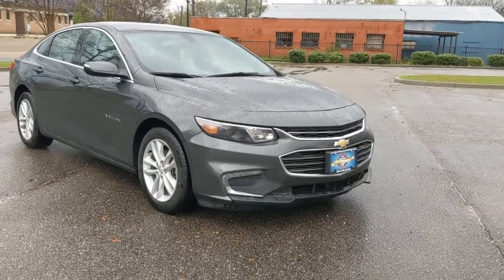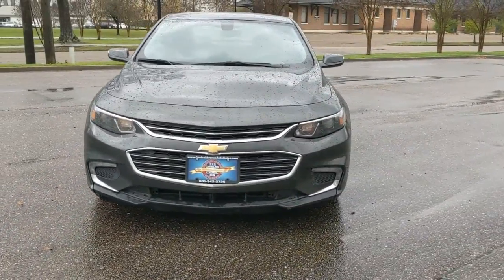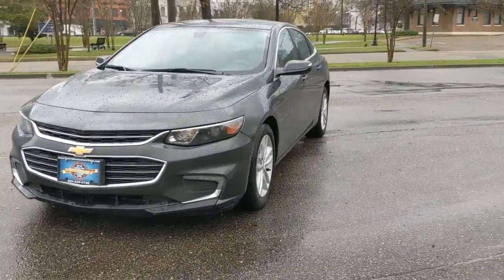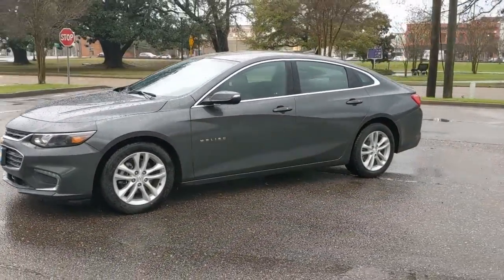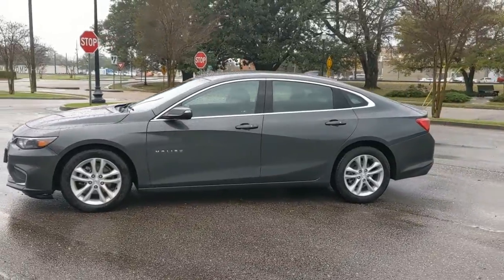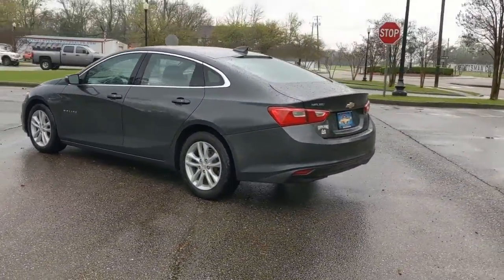This could be the car for you. The 2018 Chevrolet Malibu. This vehicle still has fewer than 100,000 miles on the clock, so it won't last long. Bring your love of driving along on the family road trip. The Malibu is the safe, luxurious mid-sized car that satisfies your desire for driving pleasure.